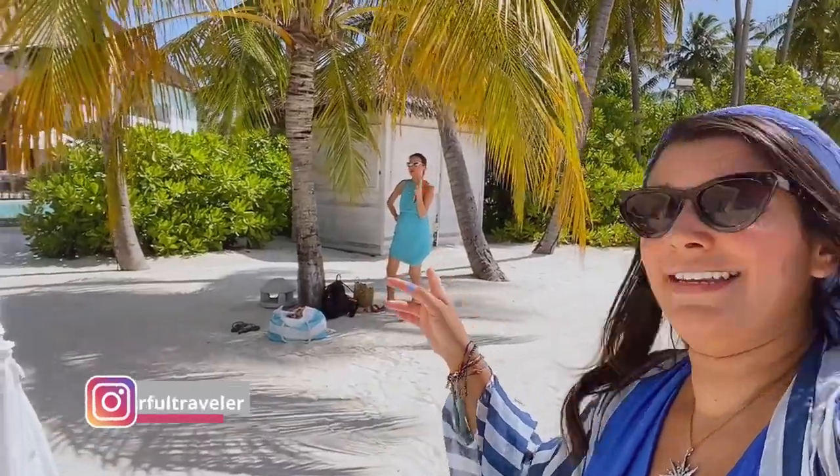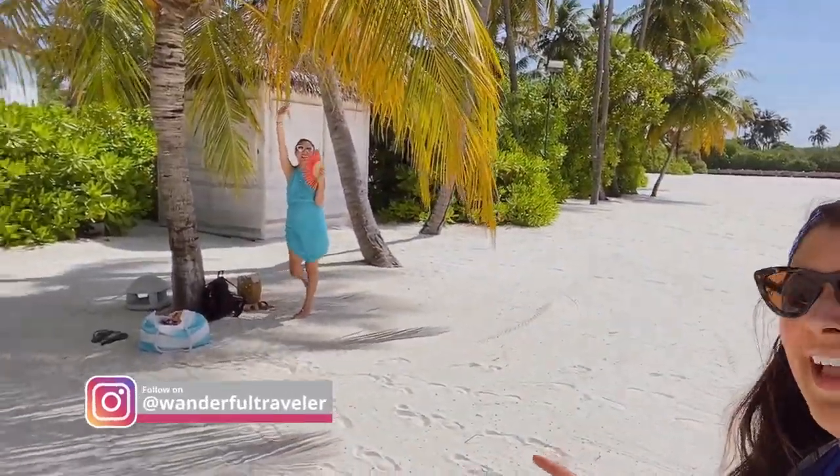Today we've got the beach pretty much to ourselves, which is amazing because the hotel is actually quite busy — it's just such a beautiful big area that we get loads of space. We're going to do a little shoot in the cabana, and Mel is hiding out in the shade over there because it's absolutely boiling. Here are the pictures!